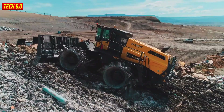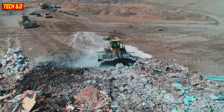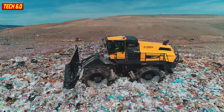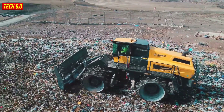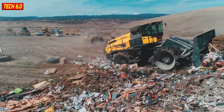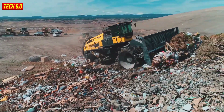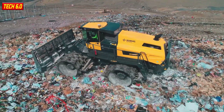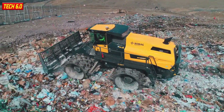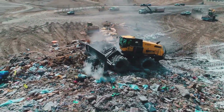BOMAG BC 1173 — surprising and astonishing. That's the feeling when you witness the capabilities of the BOMAG BC 1173 landfill compactor. Looking at its multi-edged, sawtooth-like wheels, you wouldn't believe their ability to compress and optimize effectively. With its powerful and sharp blade and a reliable safety shield, this machine's capabilities clearly exceed anyone's imagination.